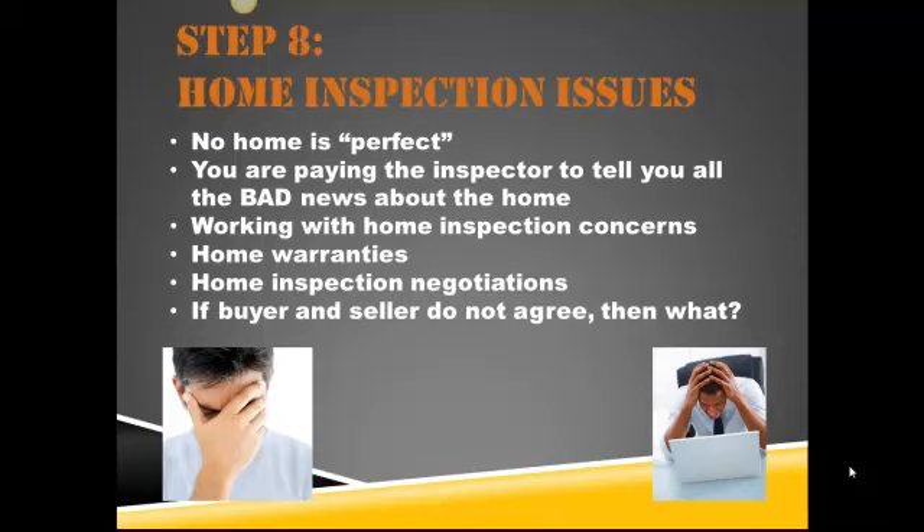That brings me to home warranties as well. If there's something of concern but it's still working — say, for example, a $15,000 heating system that's working but it's old — you can't ask for something to be replaced just because it's old, even though it's functioning. But you can work with home warranties and have the sellers purchase one, so that if this breaks in the next year, the home warranty covers it. That way you're not stuck with a $15,000 unexpected cost.